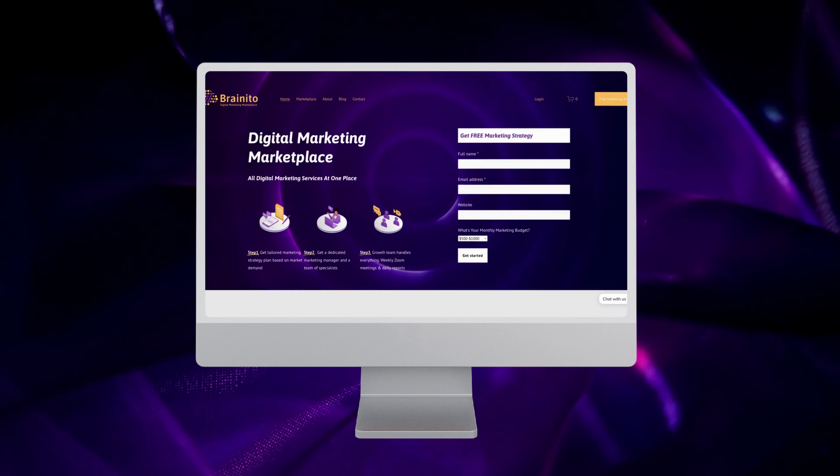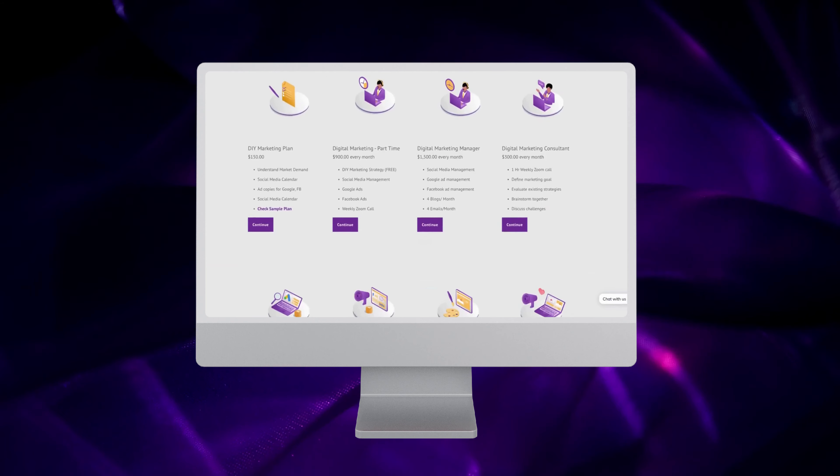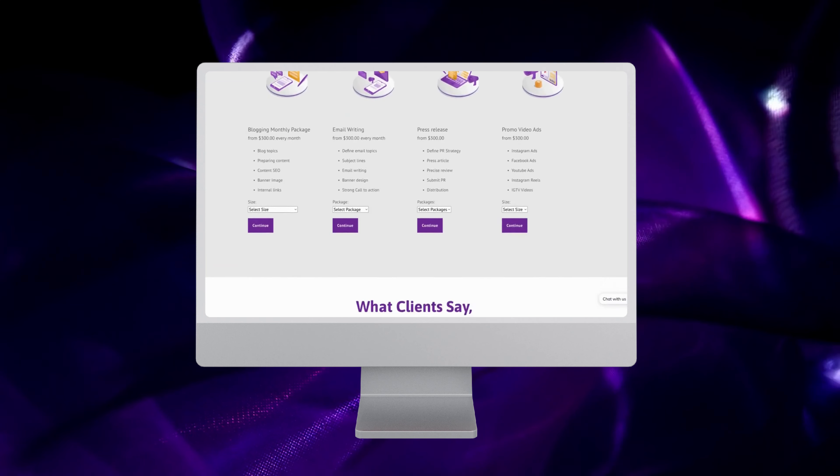If you are looking for any kind of digital marketing help, check out BrainyDose Digital Marketing Marketplace. Find all services in one place and get started for free.